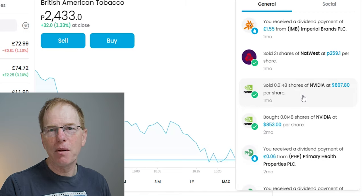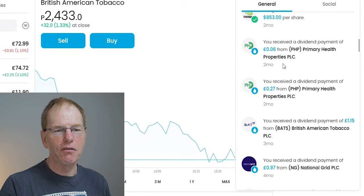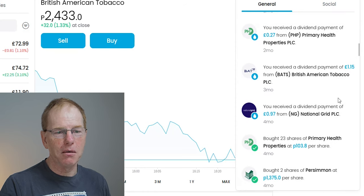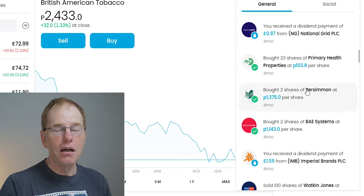I had a little experiment with NVIDIA — at the time it was the number one company in the world, going up and up. I thought I'd ride the crest of the wave, and I almost made a mistake. I ended up making about 40 pence but I could have lost up to £10. That was a bit of a gamble. I've also been receiving dividends from Primary Health Properties, British American Tobacco, NatWest, National Grid, and others.